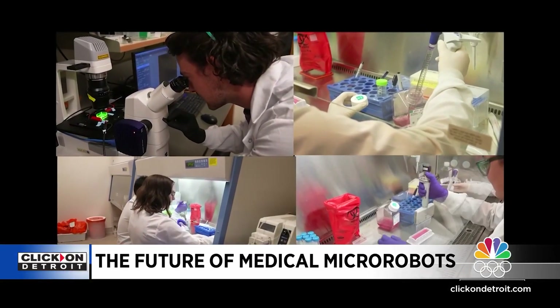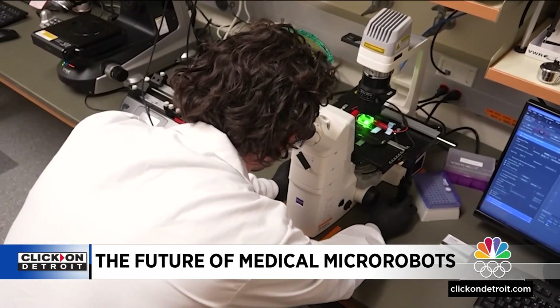But it's now becoming the basis of real science. Inside this lab, medical micro robots are essentially micro-scale devices — we're talking devices five to ten times thinner than a human hair.